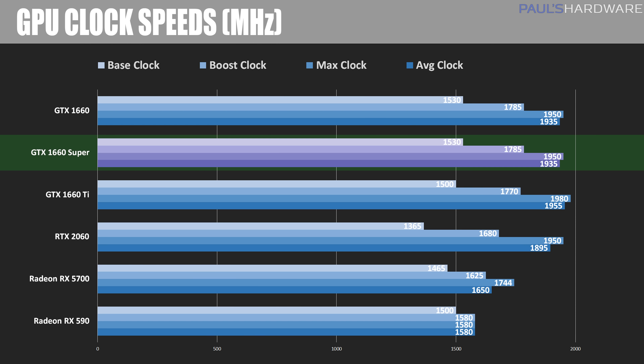Let's start out with a closer look at clock speeds. Here we can see the 1660 Super with pretty much the same exact clock speeds as the 1660 — both base, boost, the max clock hit, and the average clock were all pretty much exactly the same, which is what NVIDIA said it would be. They didn't really change the GPU itself for the frequency; the upgrade comes from the memory. The 1660 Ti is clocked a little bit slower out of the box but actually runs a little bit faster. Please note that with the AMD cards, we're looking at a different GPU architecture, so the clock speeds aren't necessarily directly comparable.